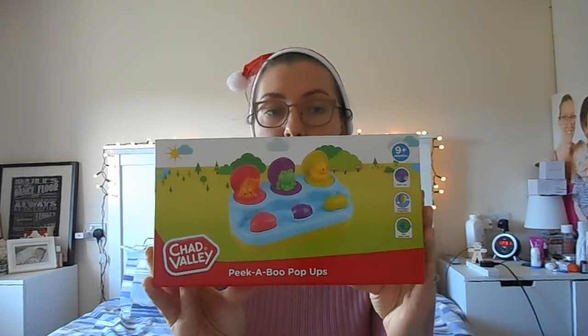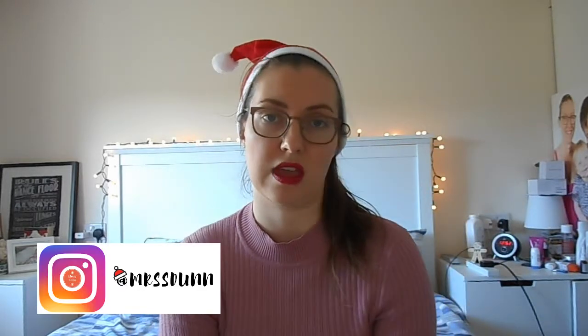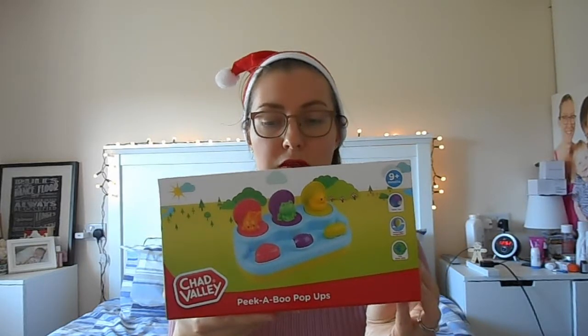This is a haul for Ivy, so I will put links to everything that I can find below for you. We'll start with the first item which is this Chad Valley Peekaboo Pop-Ups. We got this from Argos in their 3 for 2 sale in September. We thought she'd really like it because she loves hitting buttons, and it was around £6 or £8.